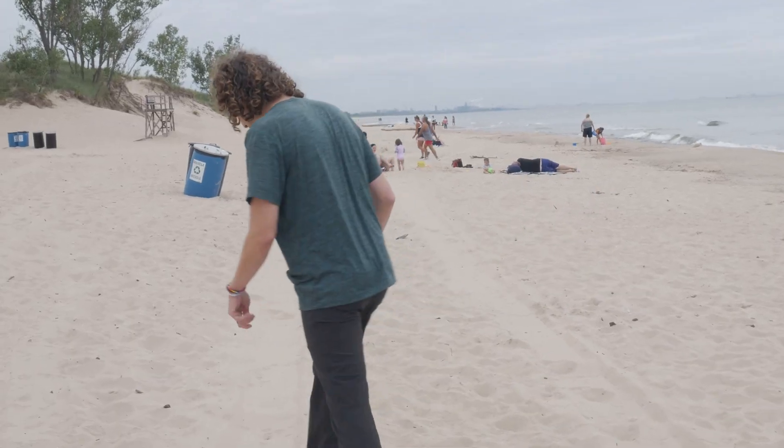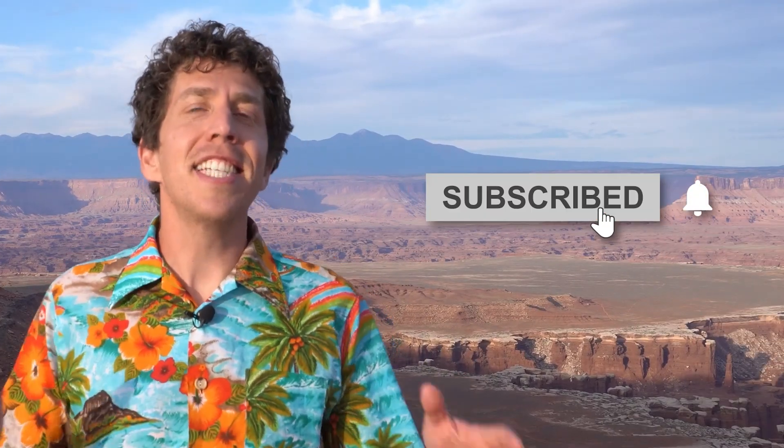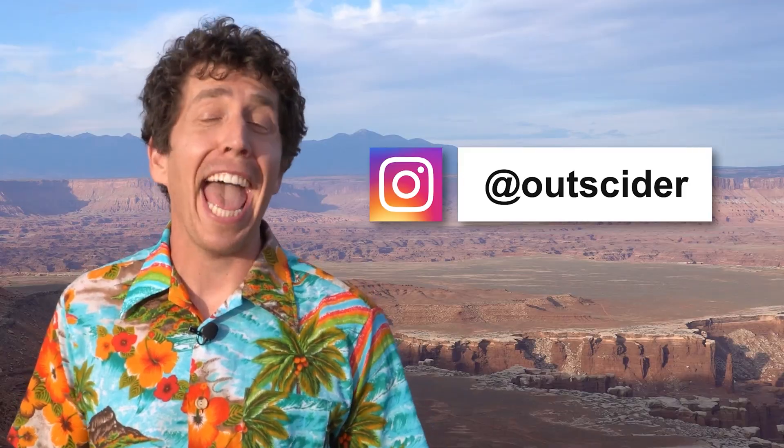Now, of course, there's a lot more to magnetism and electromagnetism, but that's another video. If you'll excuse me, I'm going to go back to playing with magnetic sand. Want to learn more about our national parks? Hit that subscribe button, and stay up to date and catch bonus features by following us on Instagram at Outsider.